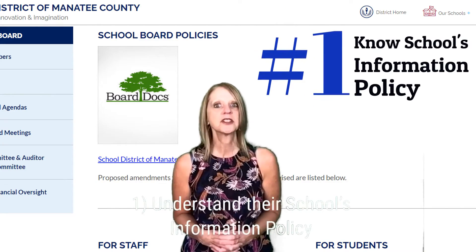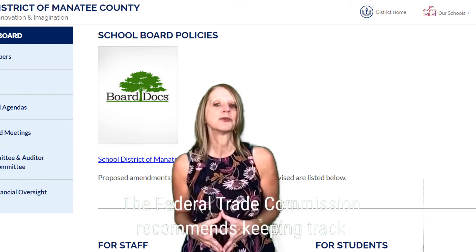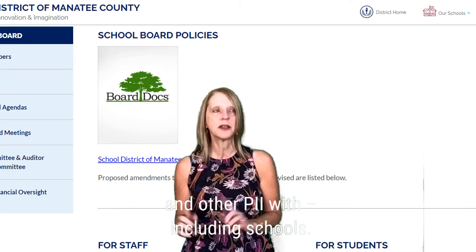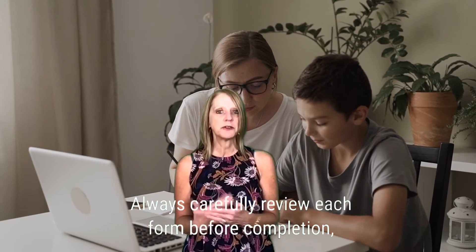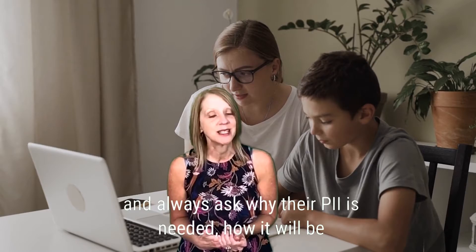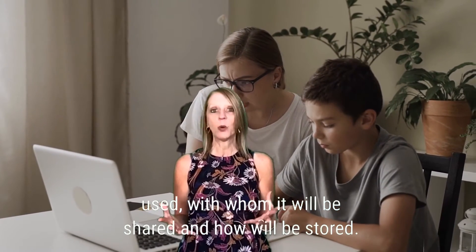Number one: understand your school's information policy. The Federal Trade Commission recommends keeping track of the companies you've shared your child's social security number and other personally identifiable information with, including schools. Always carefully review each form before completion, and always ask why their PII is needed, how it will be used, with whom it will be shared, and how it will be stored.